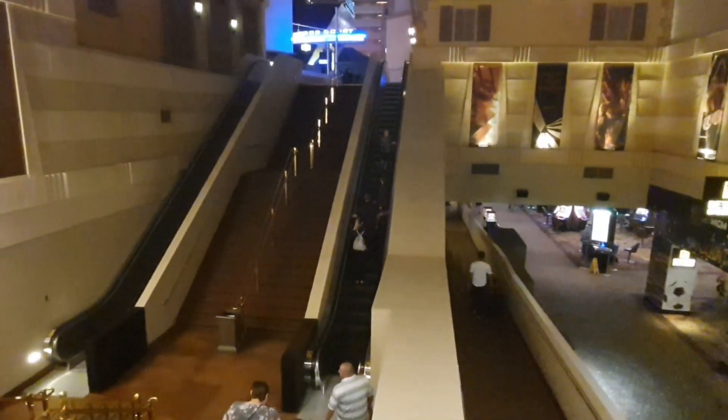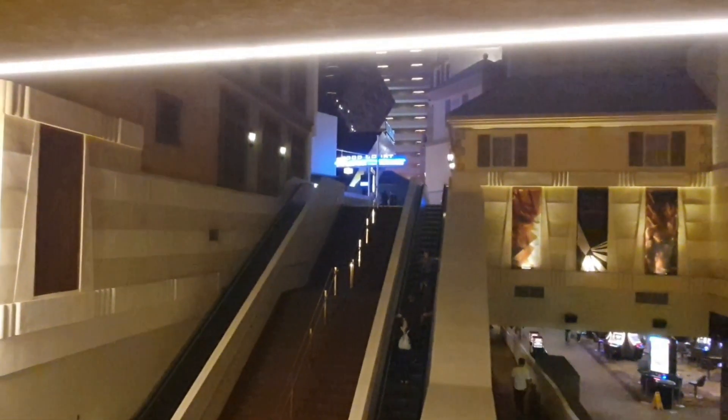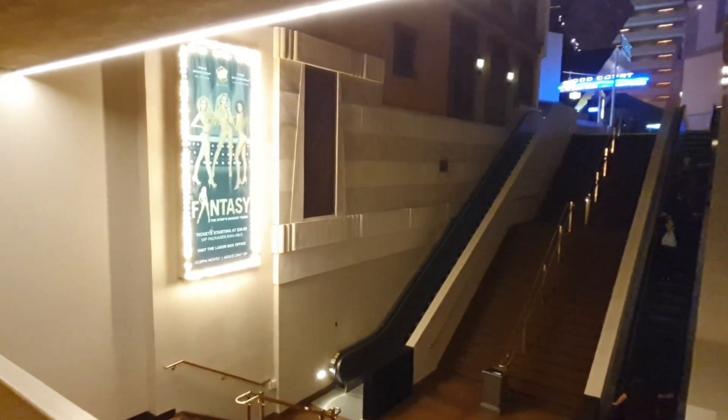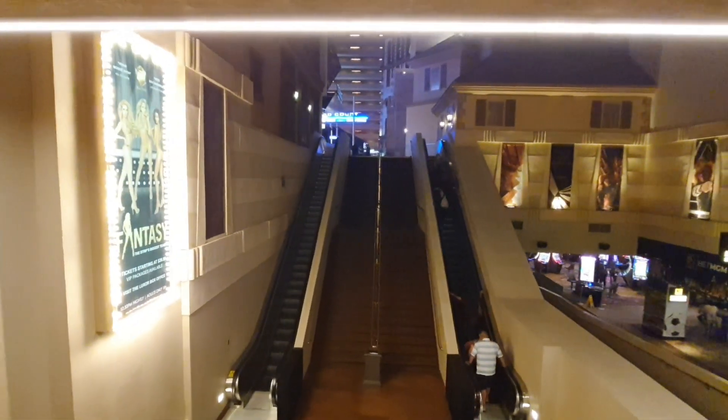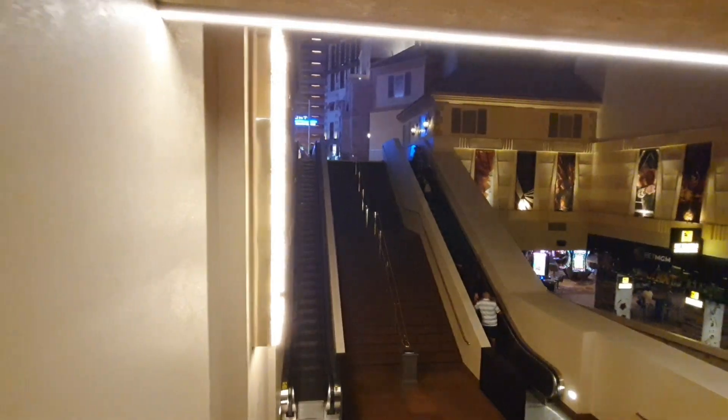Right here, those escalators take you up to the food court. That's where Carrot Top is, your fantasy, and the Titanic exhibit, and the atrium on the second floor. Also you can get to Mandalay Bay through there.